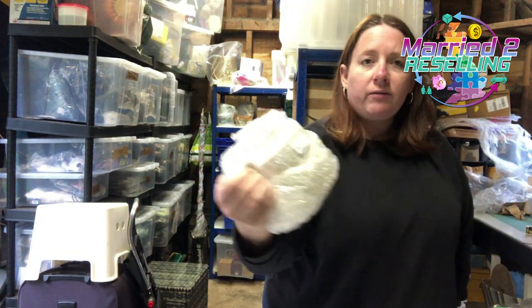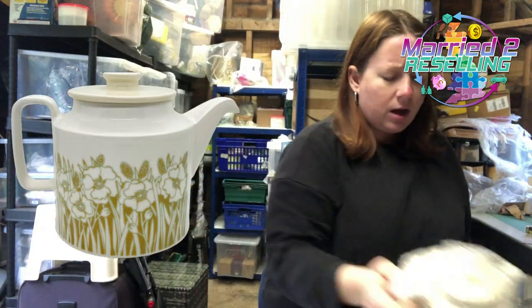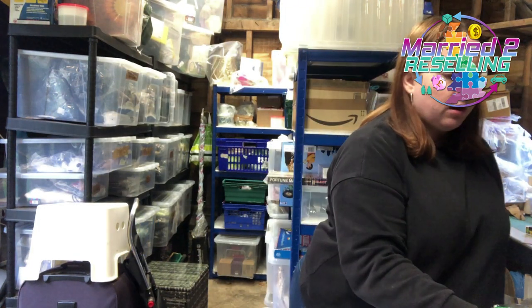I haven't taken it out of the wrapper but it's been in a haul video — this Hornsey Fleur teapot. Listed this month, cost £2.38, sold for £18.39. These are all eBay sales, by the way.